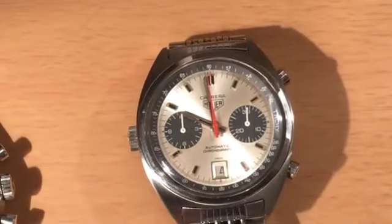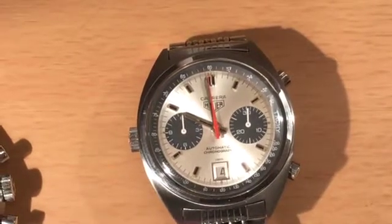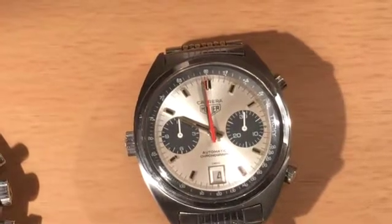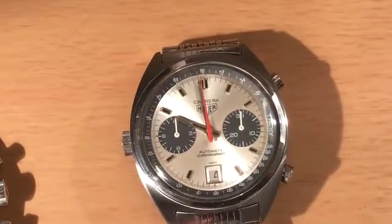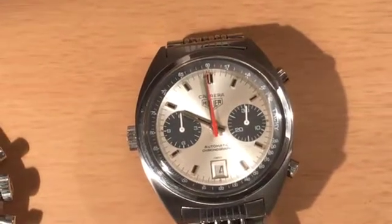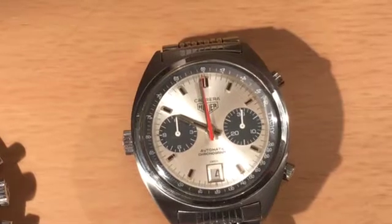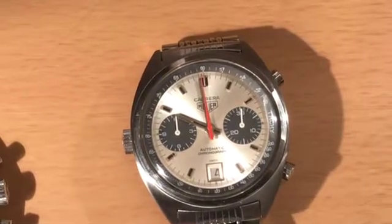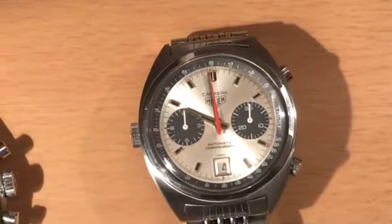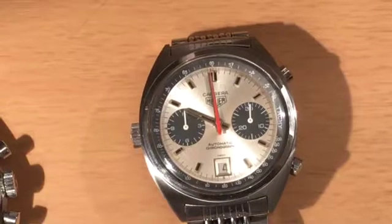The collectability of Heuer Carreras, as everyone knows, is high — they're very sought after. This particular reference is probably one of the better value references. This one is reference 1153. If you're going to go for the Panda or reverse Panda, you'd be looking in the sort of five or six grand area. These 1153s you can find for maybe three to four grand depending on condition.